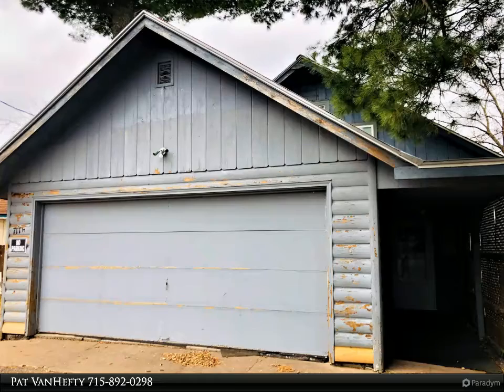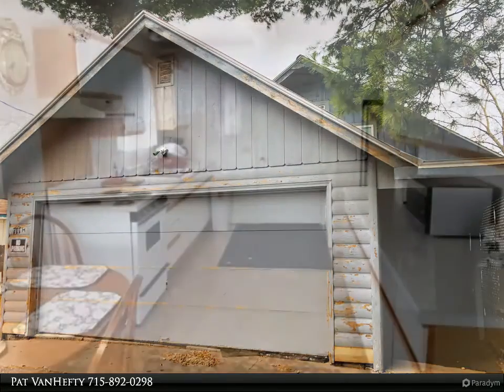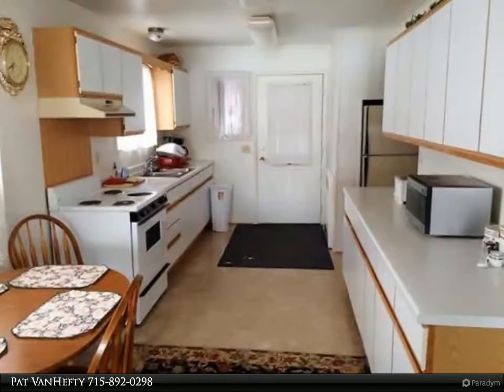Let's take a look at the interior of the home. Look at all of the counter and cupboard space in this kitchen.